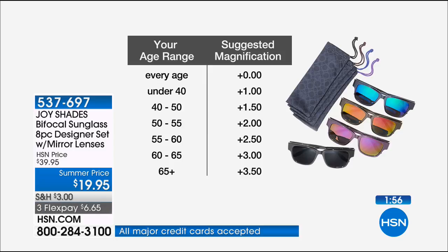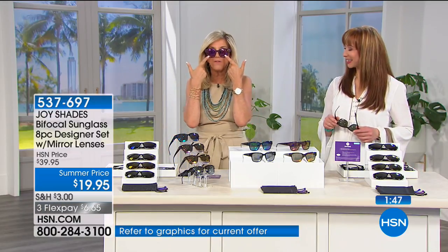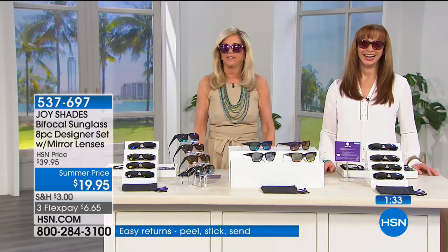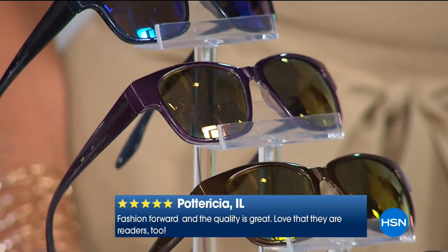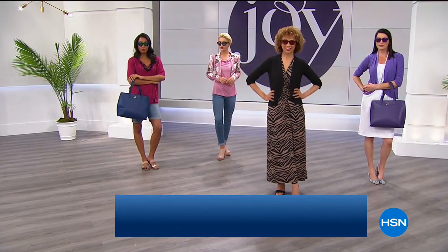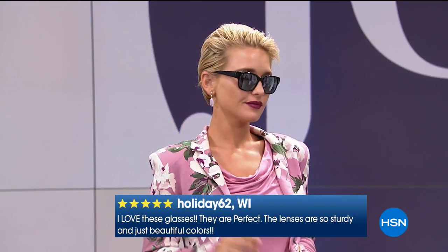Caller Janet in California has two sets of Joy's readers — one included a bifocal sunglass — and she needs more. She drives a lot, including long trips, and it's so convenient to have sunglasses she can read a map with and then look up at the road. Aren't they unbelievable? Yes — and now she'll have even more Joy sunglasses.